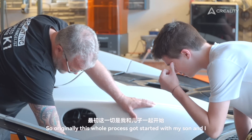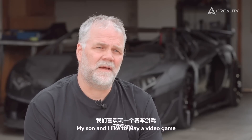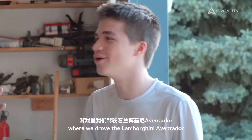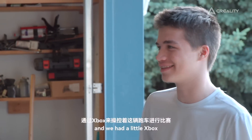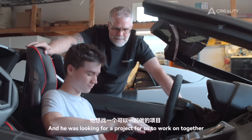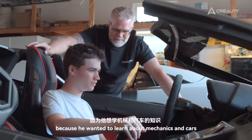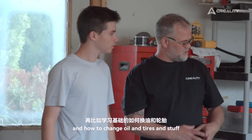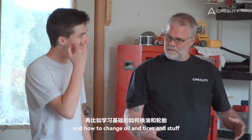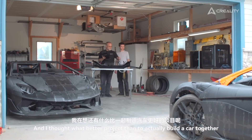Originally, this whole process got started with my son and I. My son and I like to play a video game where we drove the Lamborghini Aventador, and we would do that on Xbox from time to time. He was looking for a project for us to work on together because he wanted to learn about mechanics and cars and how to change oil and tires and stuff. And I thought, what better project than to actually build a car together?